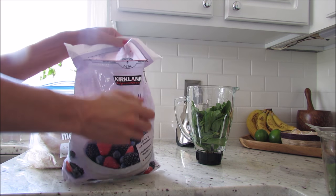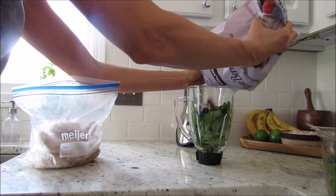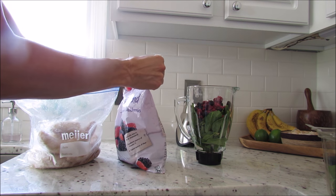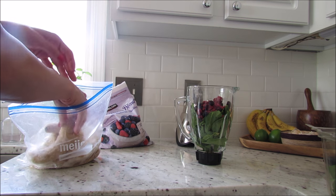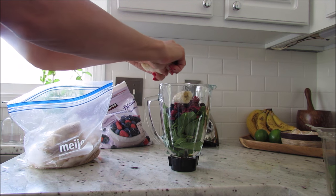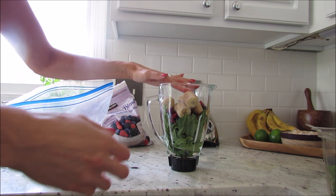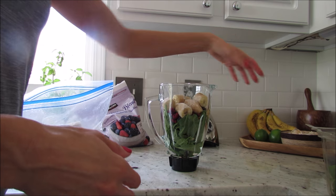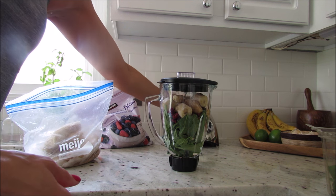Then I usually do one cup of berries. I like the antioxidant blend from Costco — it has pomegranate and big cherries in it. I like to use frozen berries and frozen bananas because it makes the smoothie have a really nice creamy texture instead of being liquidy. I do about one and a half bananas. This does make a lot — I have this before I go to the gym and I need a good amount of calories. If you don't want a lot, you could share it or just make about half of what I'm doing.